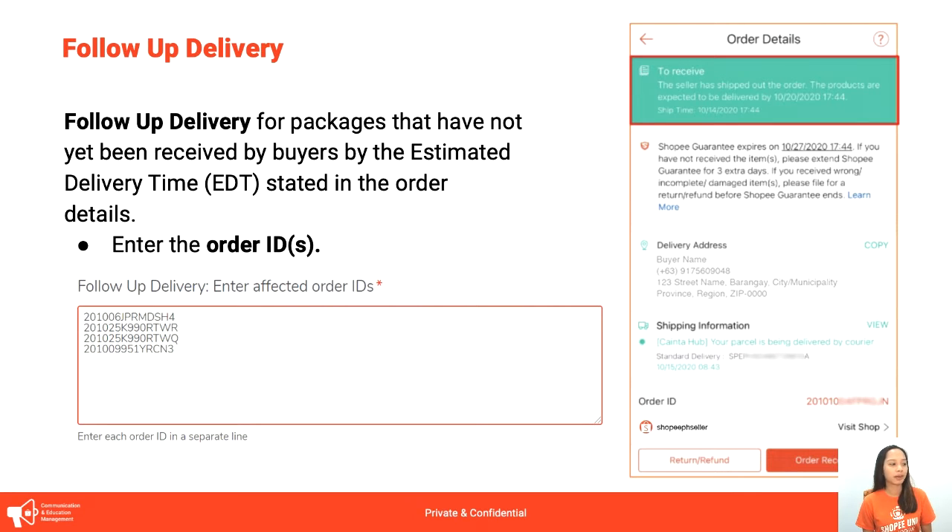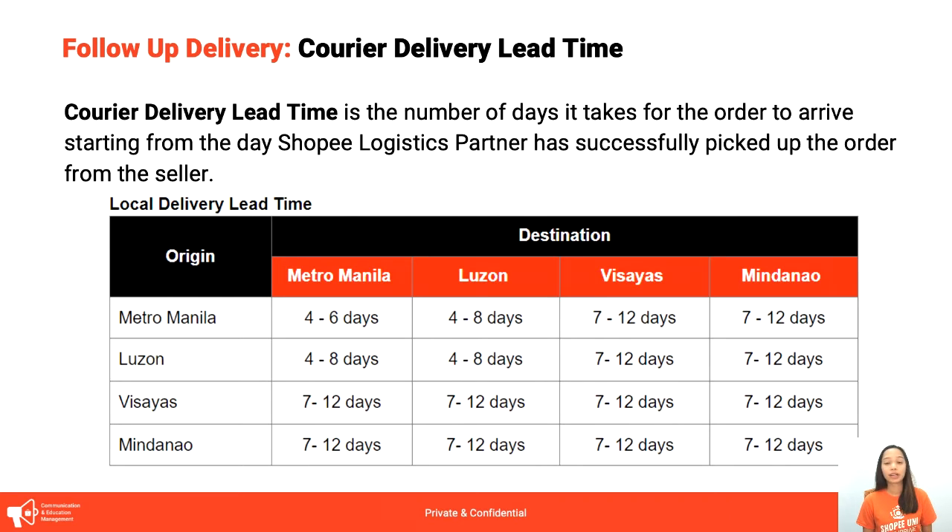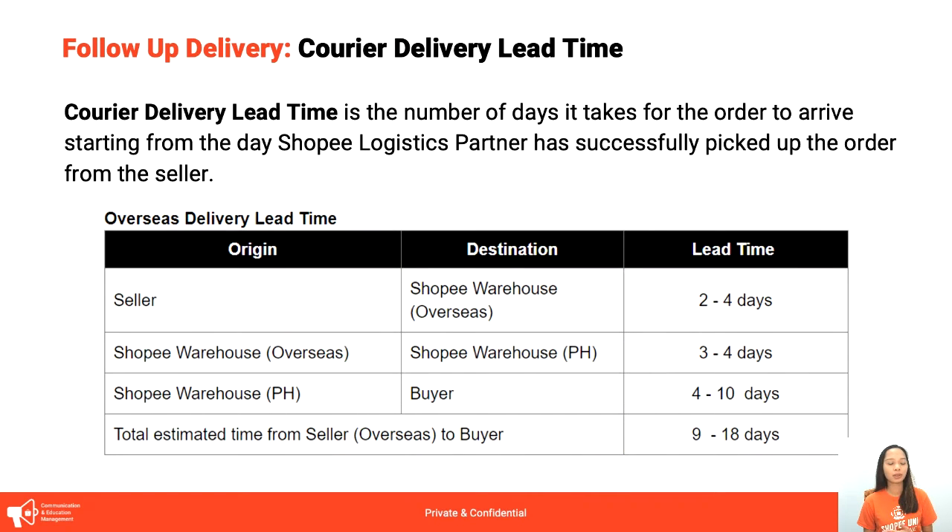For follow-up delivery, kailangan natin i-provide yung list of order IDs, same format — naka-enter. We have courier delivery lead times: the estimated duration for couriers to deliver depending on the location. For Metro Manila, 4 to 6 days. Metro Manila to Visayas, 7 to 12 days. And mas mahaba siya, of course, for Metro Manila to Mindanao. Overseas deliveries may take up to 2 weeks maximum.